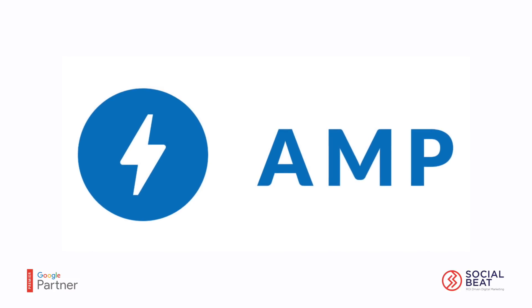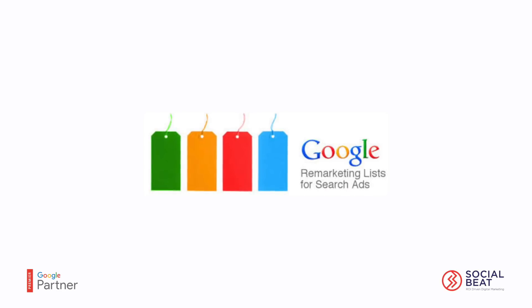There are four things that we actually did for India Home Healthcare. The very first was creating accelerated mobile pages, or AMP pages, which created a huge impact for them. The second was that because remarketing is limited for healthcare brands, we had to use RLSA.